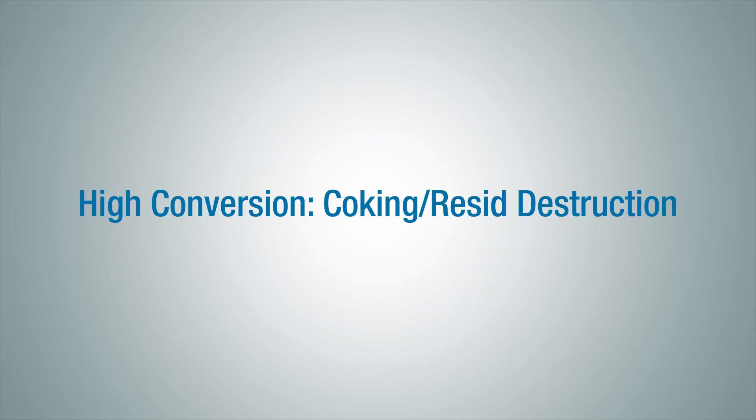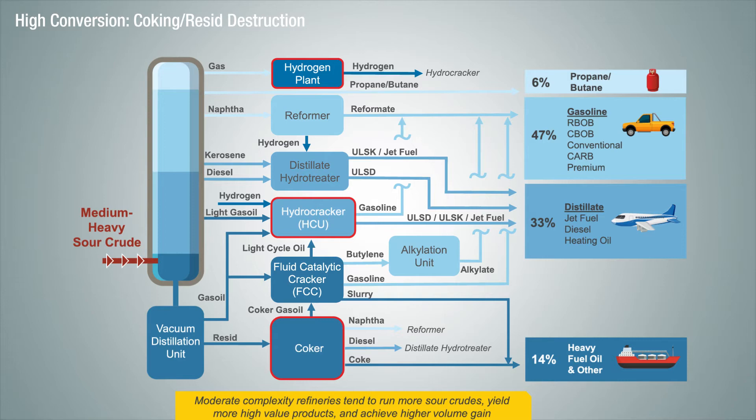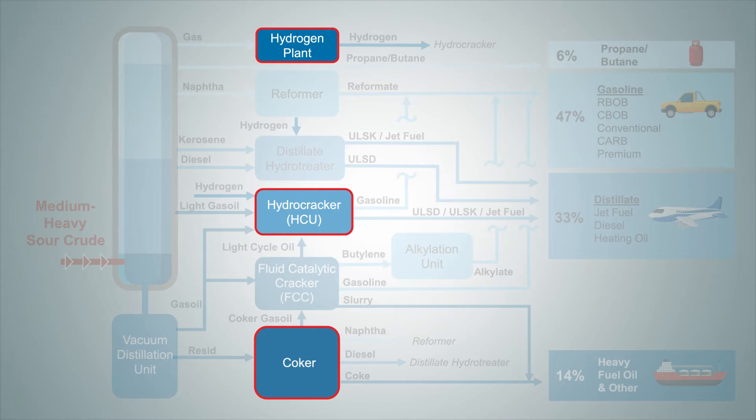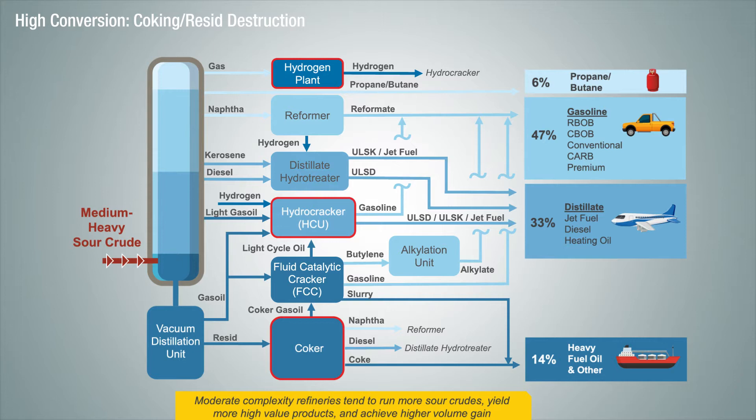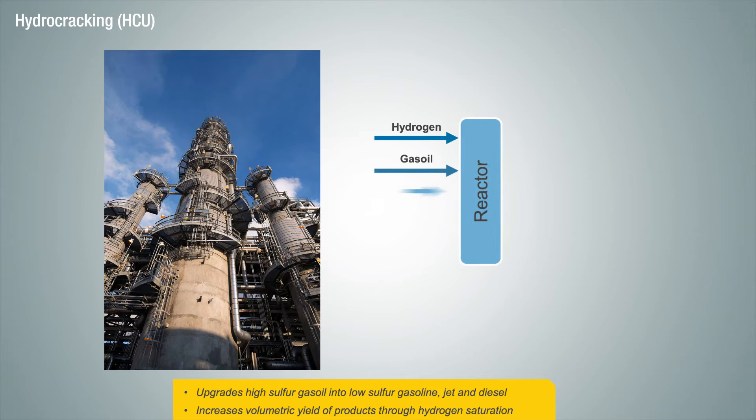The last refinery configuration we'll cover is called a high conversion or coking refinery. This configuration is similar to the medium conversion refinery but with an added hydrogen plant, a hydrocracker, and a unit called a coker. With these additional units, a coking refinery typically processes medium and heavy sour crudes. There's an economic driver to utilize this type of refinery configuration due to its ability to convert discounted medium and heavy sour crudes while still maximizing high value light product yields. This configuration typically generates the highest margins, but it also requires a high capital investment.